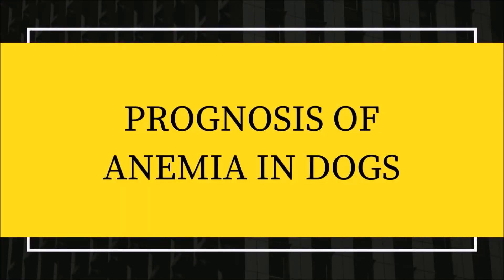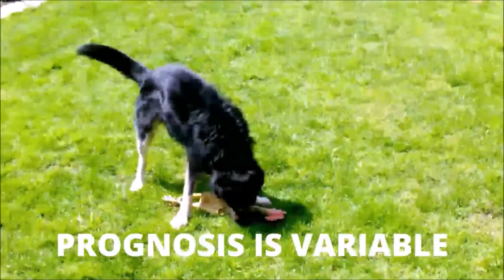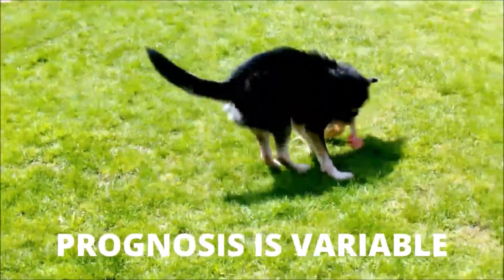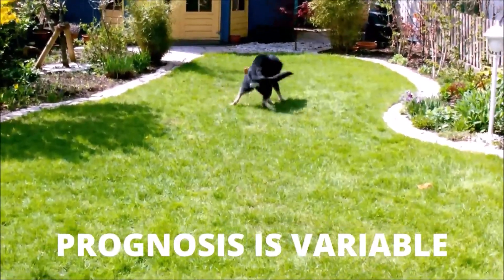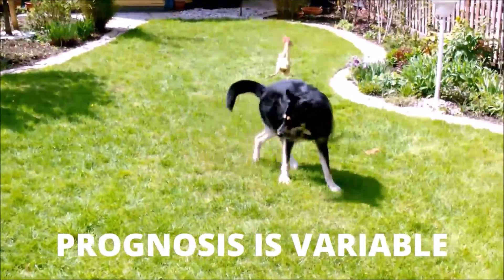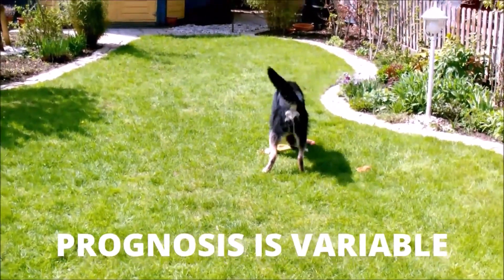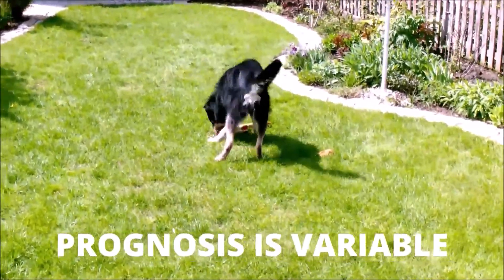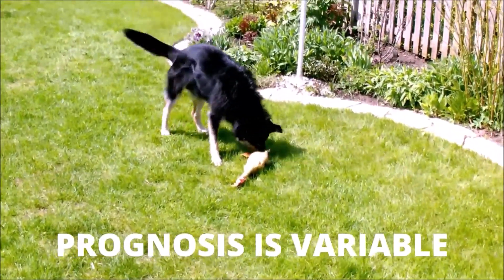How is the prognosis for anemia determined? The prognosis for dogs diagnosed with anemia is determined by the exact illness and the dog's overall health at the time of diagnosis. The prognosis is favorable if the anemia is detected early and the dog is in relatively excellent health. Conversely, dogs suffering from severe anemia due to toxins, cancer, or autoimmune illnesses, or as a result of severe trauma, have a poor prognosis.